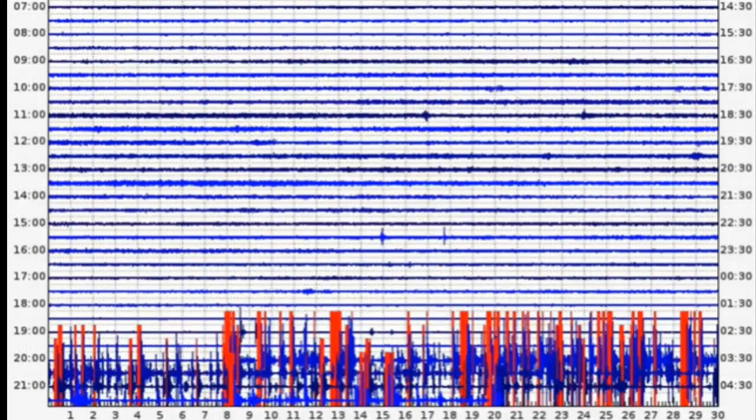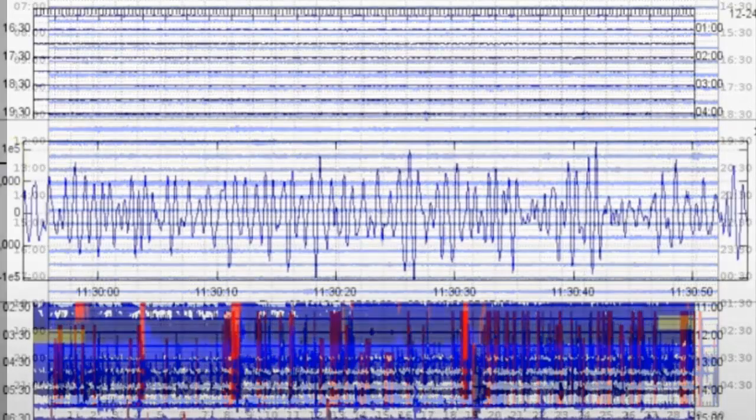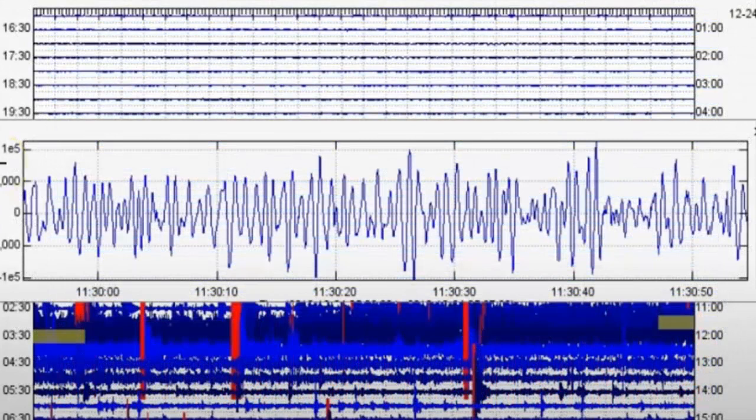Long before an eruption, swarms of earthquakes would sweep the hazard zone and the surrounding area. Just before a volcanic eruption, the signal produced by regular earthquakes would give way to a new signal — a long, continuous vibration as the magma rises, making the sides of the now-cracked rock vibrate. Scientists call this a harmonic tremor, and it's the last warning that you get.